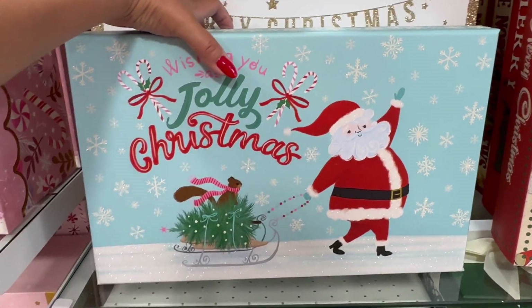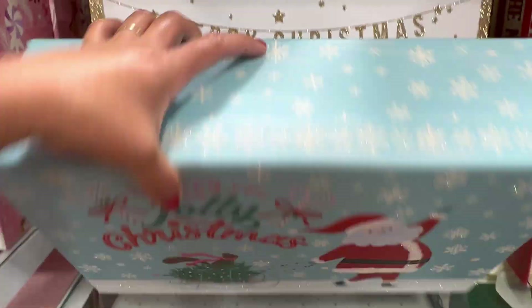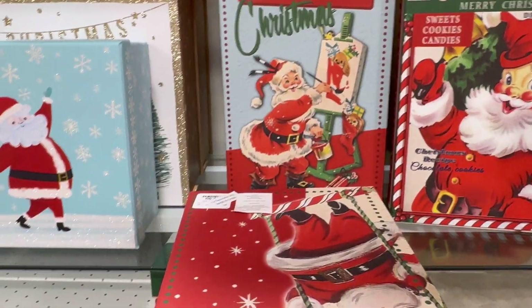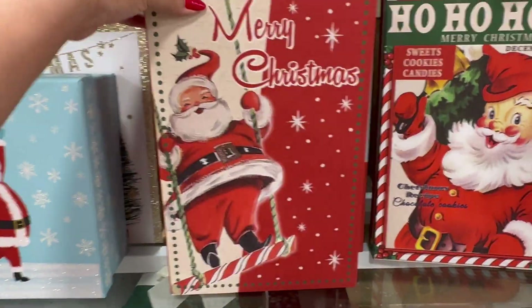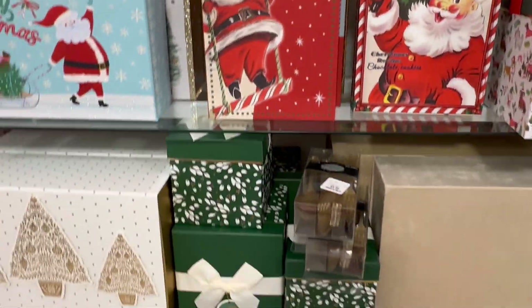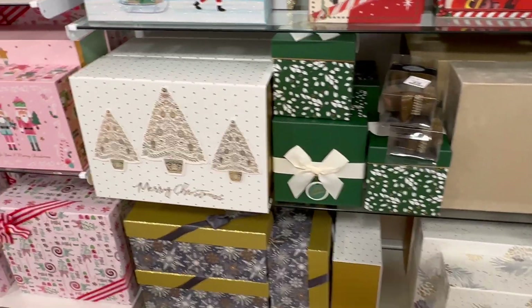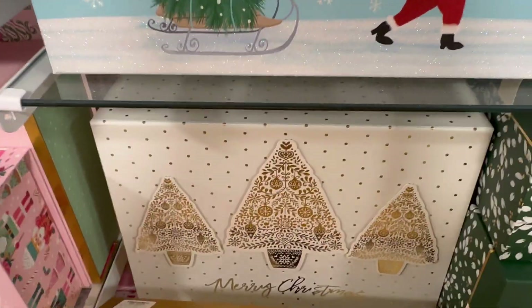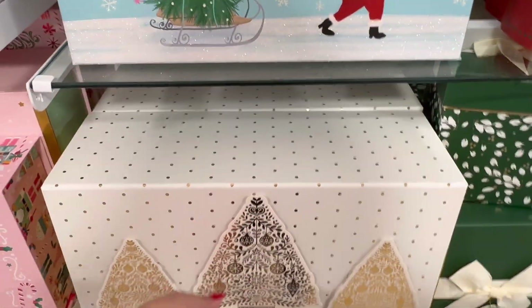They also have this one — $5.99. Wow. This is better than getting a bag. The price tag was kind of covered up — it's $12.99. Look at this one, it's so pretty. I think this is $12.99. Yeah, $12.99.